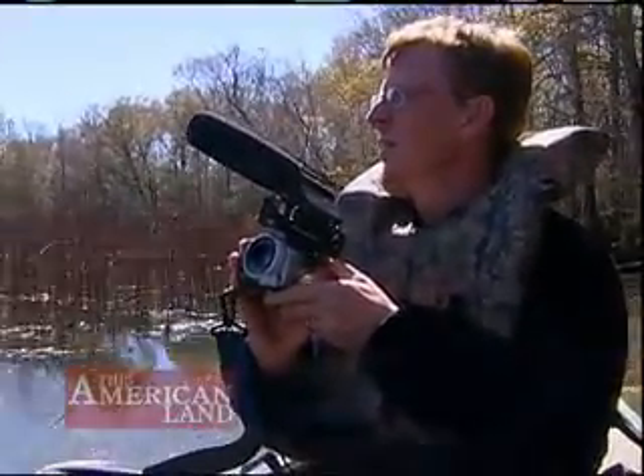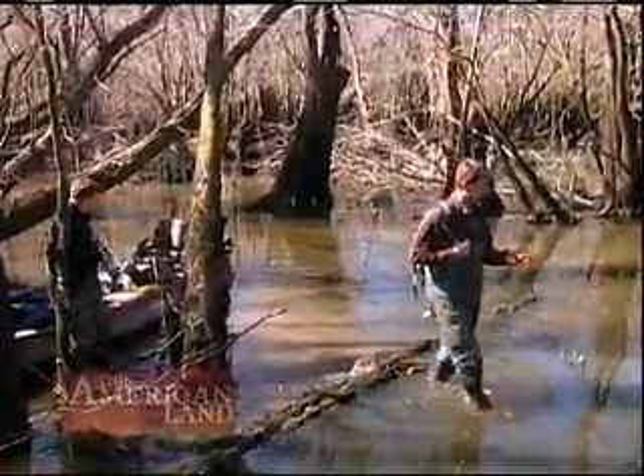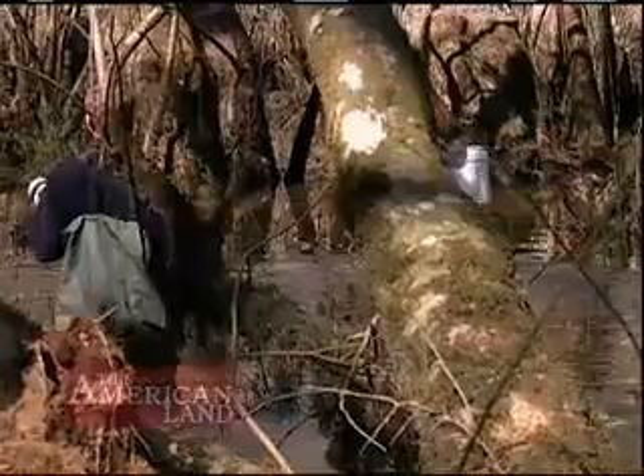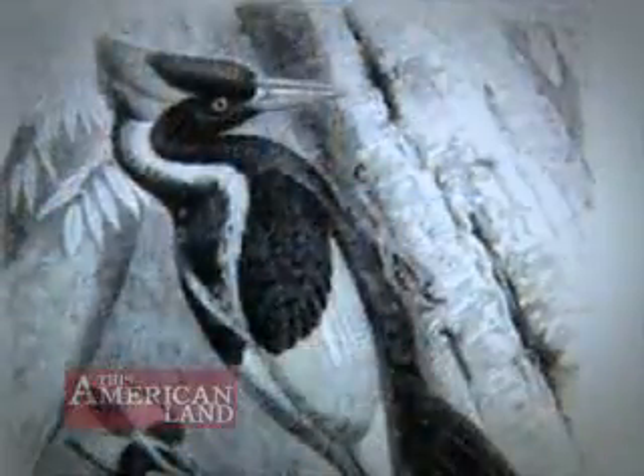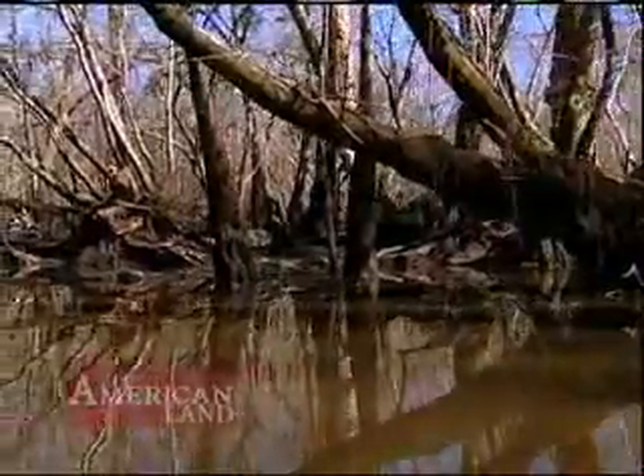Now you see them, now you don't. That's the dilemma facing researchers from Auburn University who are looking for ivory-billed woodpeckers in a Florida swamp. They've gathered plenty of evidence that this reclusive bird, long thought extinct, still exists, but they have yet to get a clear picture of one.